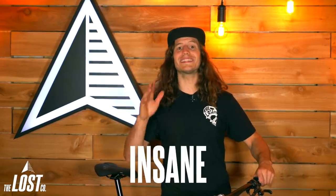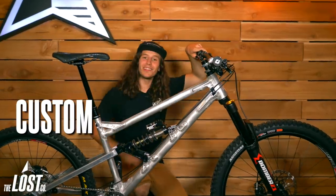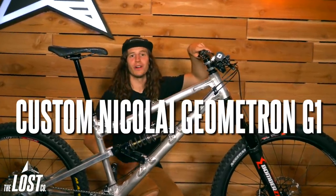What's up guys, I'm Mike from The Lost Co. It might seem like this video has a rather click-baity title, but we're not kidding. This is the most insane bike we've ever built. So let's check out Julian's custom Nikolai Geometron G1.